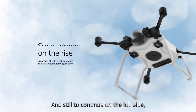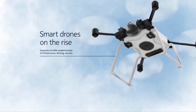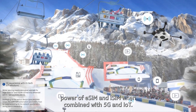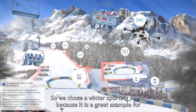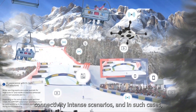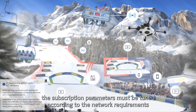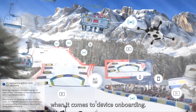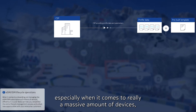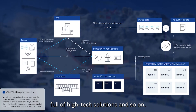On the IoT side, eSIM-enabled drones are especially on the rise and will be in the coming years as well. There are a number of use cases that can really demonstrate the power of eSIM and iSIM when combined with 5G and IoT. We chose a winter sporting event because it is a great example for connectivity-intense scenarios. Depending on the various device types and their scope, subscription parameters must be tuned according to the network requirements when it comes to device onboarding.